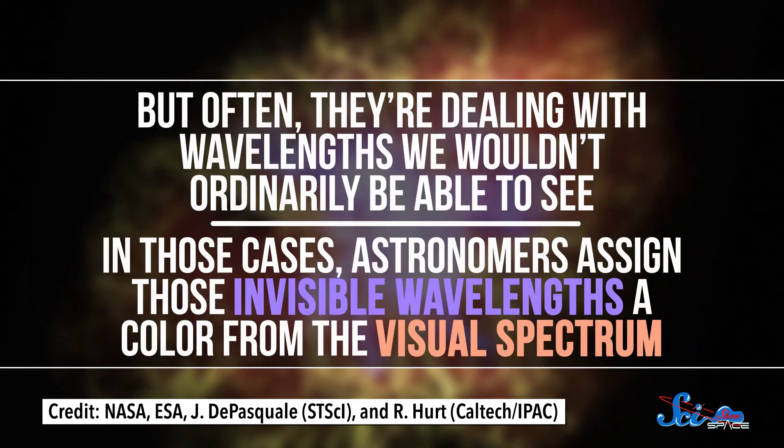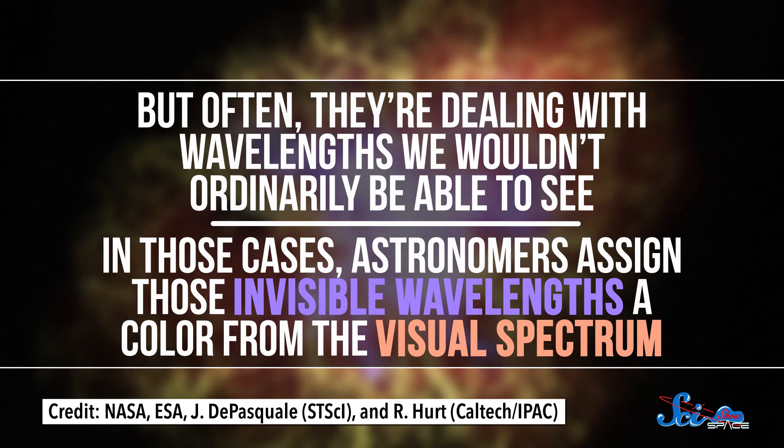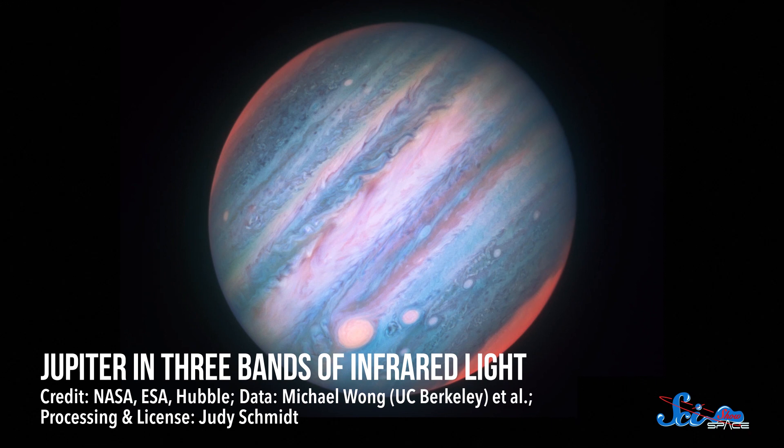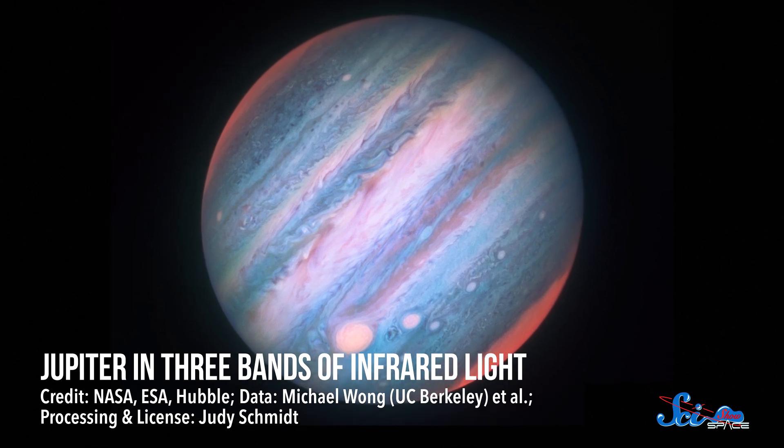But often, they're dealing with wavelengths we wouldn't ordinarily be able to see. In those cases, astronomers assign those invisible wavelengths a color from the visual spectrum. They might color all X-rays shades of blue, for example. The colors they choose can help them highlight features or subtle details in the targets they're exploring. And it might not be exactly what you'd see if your eyes were as powerful as Hubble, but as surreal as it looks, it's all based on real data.